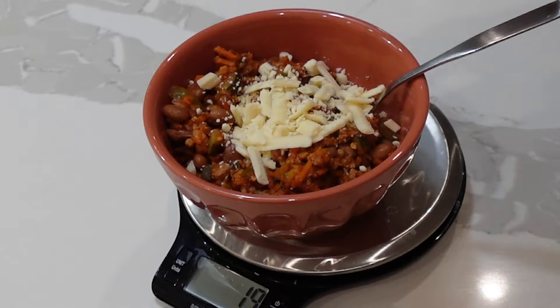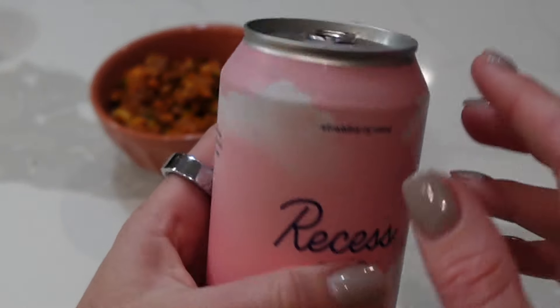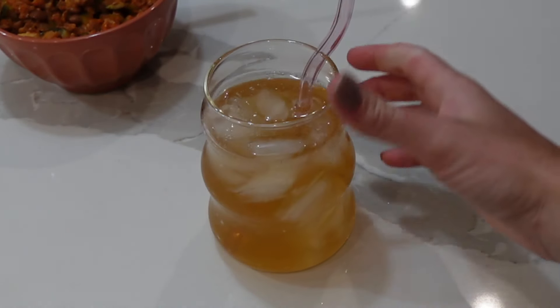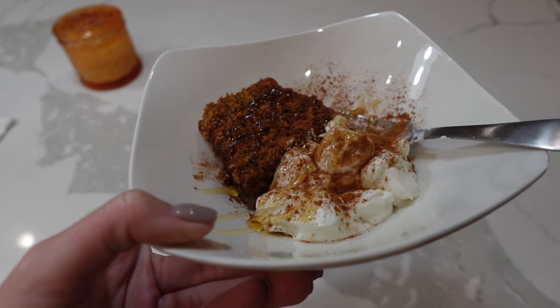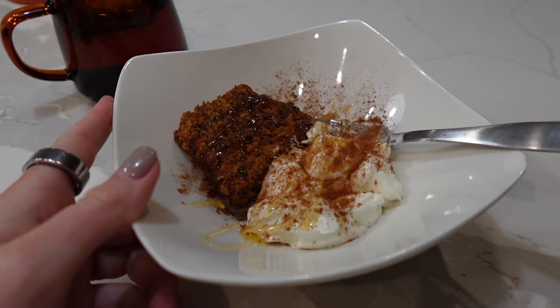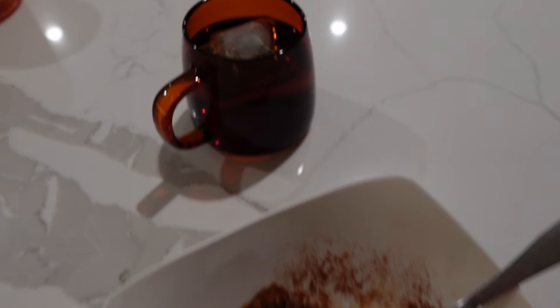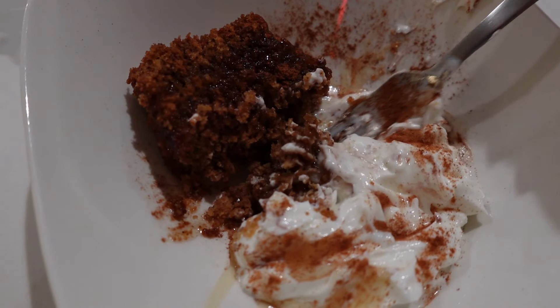This turkey chili is so simple but so good, especially with the cheese on top. I accidentally recorded my dessert in slow motion, but it was a slice of pumpkin bread with Greek yogurt, honey, and cinnamon — the yogurt added an extra 10 grams of protein. I also had sleepy time tea. That was my full day of eating! Thank you so much for watching, I hope to see you in the next one!